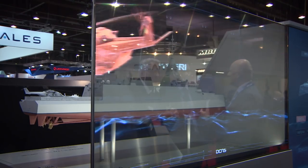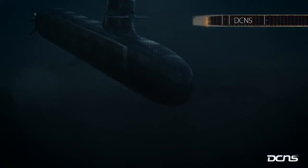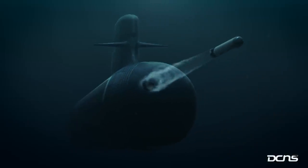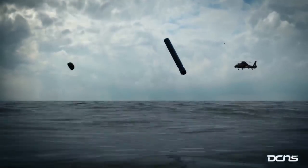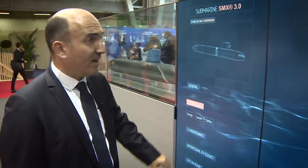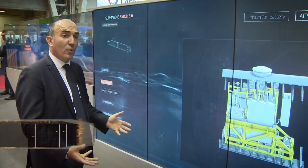We have to be ahead of the technologies to be prepared to offer new technologies in the future. SMX 3.0 is a concept ship — a great showcase to explain what new capabilities DCNS can offer customers of submarines. What is very important for the submarine, for example, is to be able to detect underwater, so she is fitted with a big sonar system. She is also fitted with a new energy system — air-independent propulsion — which allows the submarine to stay more than three weeks underwater.